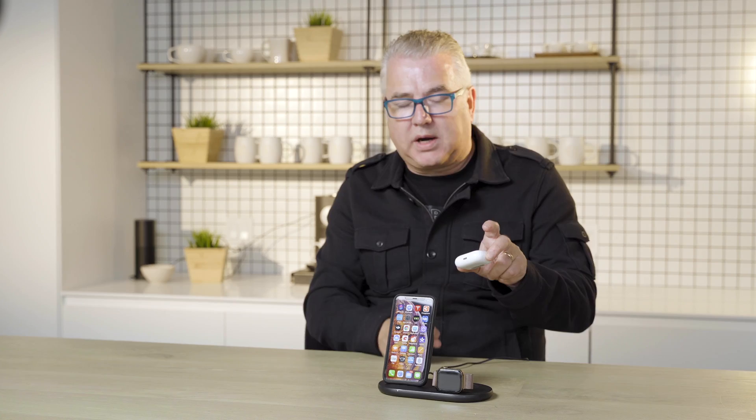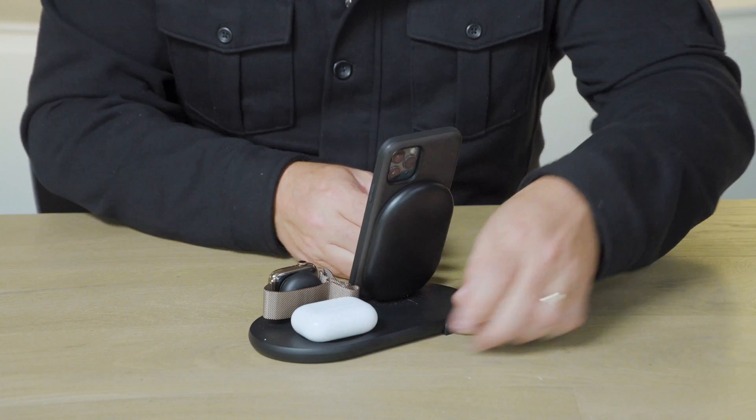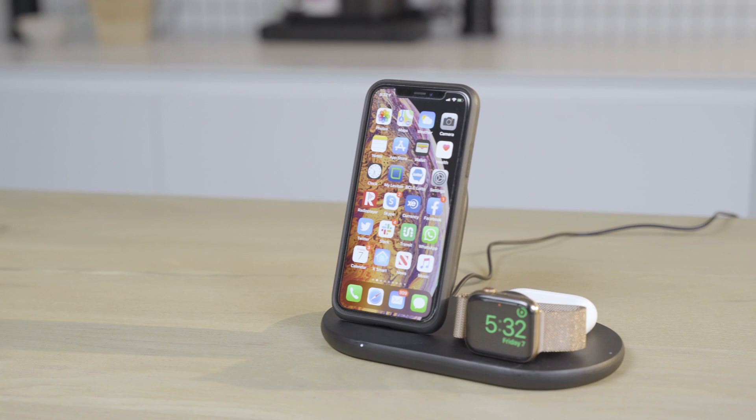I just love the fact that I can now take my AirPods — and again, this is the AirPods Pro, but it also works with the regular AirPods with the wireless charging case — you just drop it here and BAM, it just works. It's got one cord that goes into the wall.